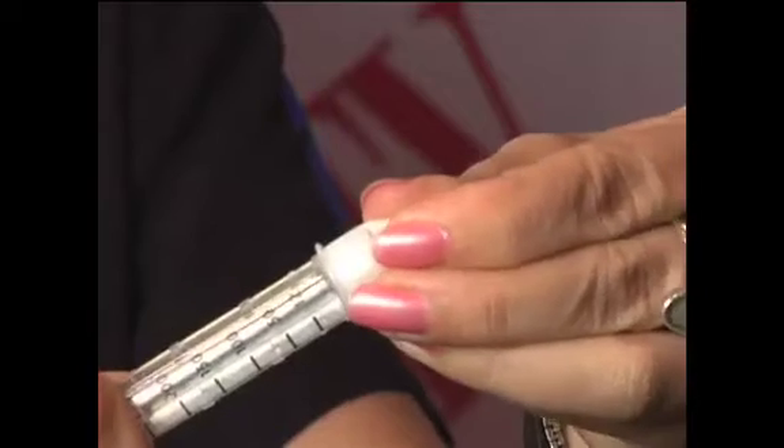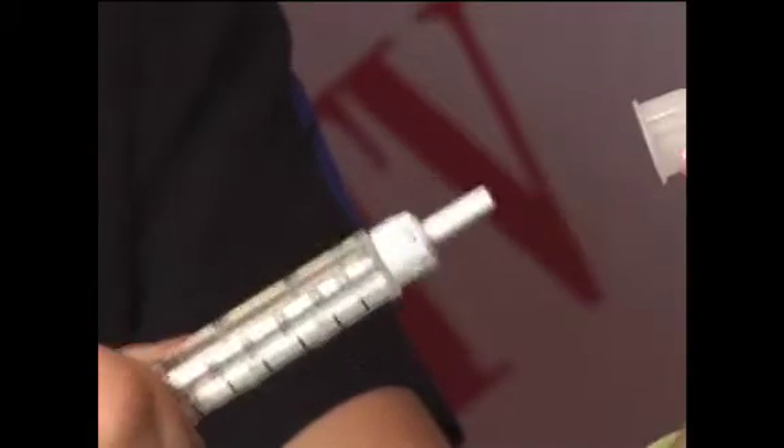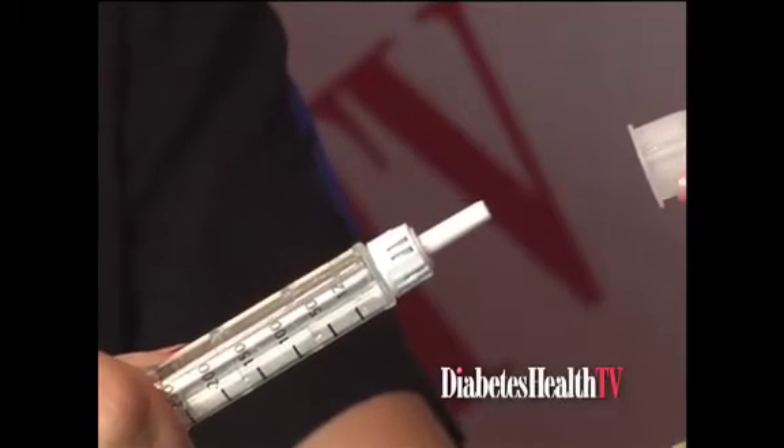Today I brought you some pen needles that have click-find technology. Unlike the other pen needles out in the market, these ones simply click onto the pens. That's what click-find means — yeah, there's no screwing on.